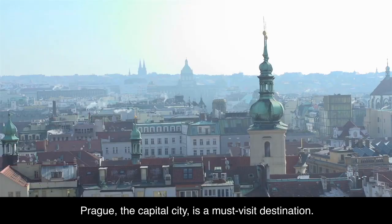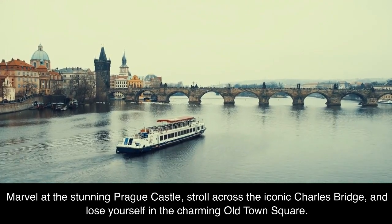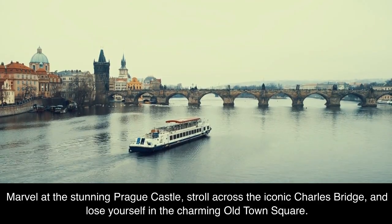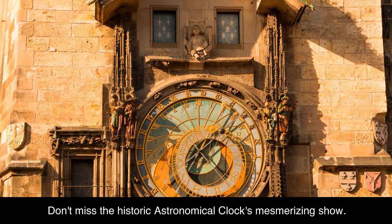Prague, the capital city, is a must-visit destination. Marvel at the stunning Prague Castle, stroll across the iconic Charles Bridge, and lose yourself in the charming Old Town Square. Don't miss the historic Astronomical Clock's mesmerizing show.